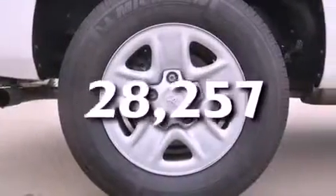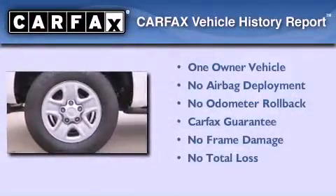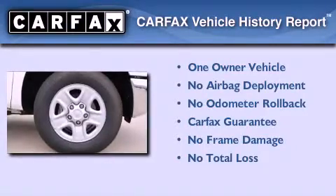This vehicle has fewer than 29,000 miles on the odometer. This truck has had only one owner and it qualifies for the Carfax buyback guarantee.